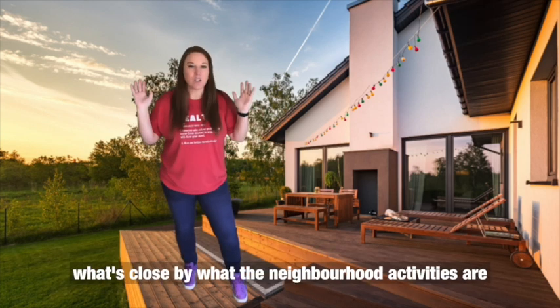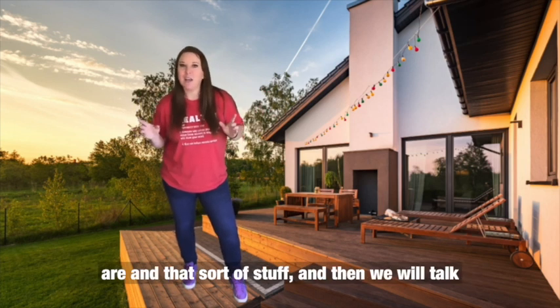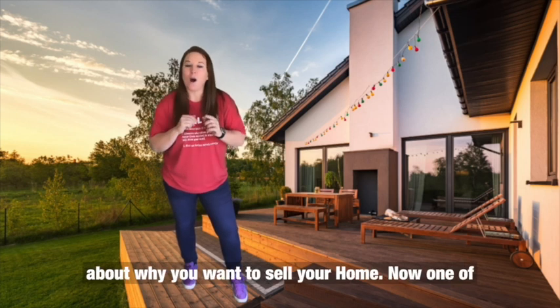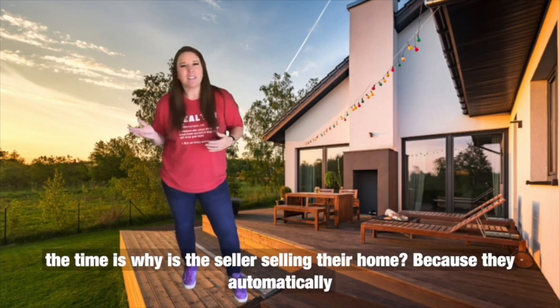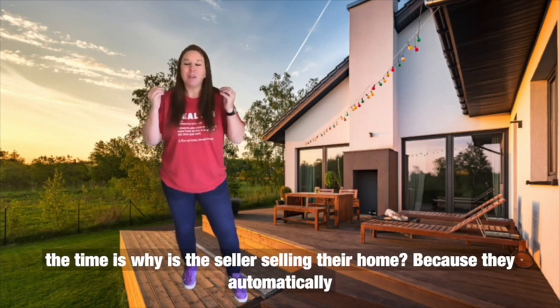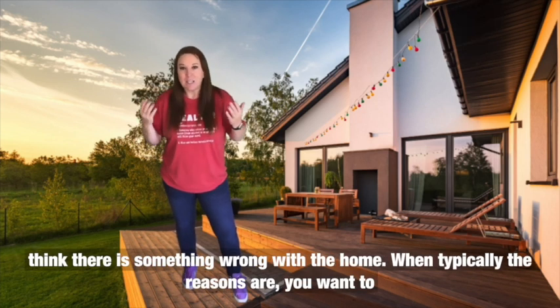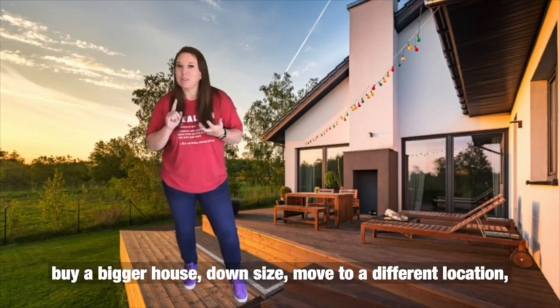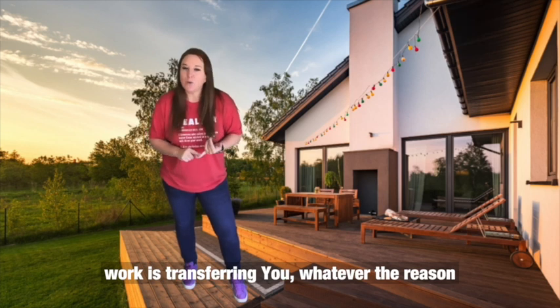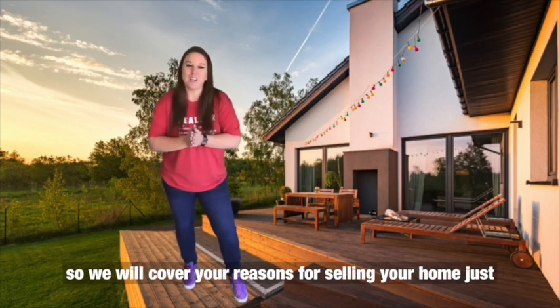Then I'll ask you about your neighborhood — what's close by, what the neighborhood activities are, and that sort of thing. We will also talk about why you want to sell your home. One of the big questions I get asked by buyers all the time is why the seller is selling, because they automatically think there's something wrong with the home — when typically the reasons are wanting a bigger house, downsizing, moving to a different location, or a job transfer.